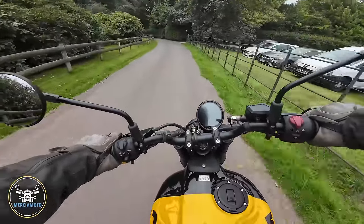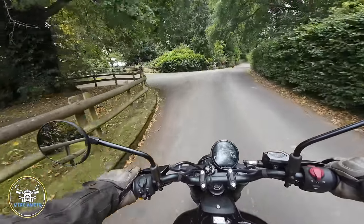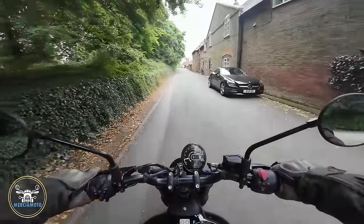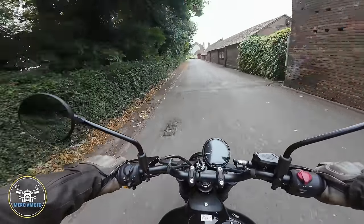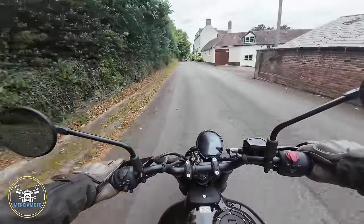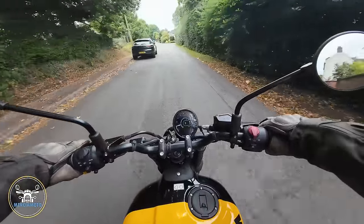I'll tell you my thoughts. First gear is very short — really short. All it really serves is to get you moving. There are speed bumps down here so I'll just take it easy through here. The seat is really comfortable — others have said you could do a lot of miles on this seat. It's very plush.